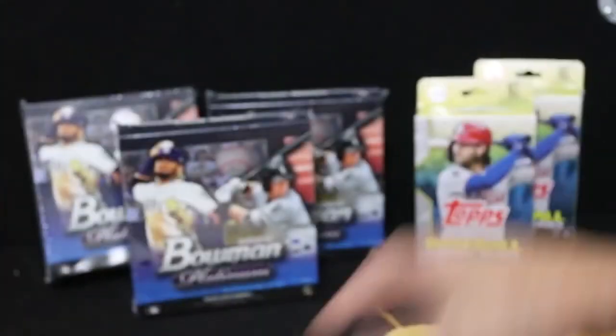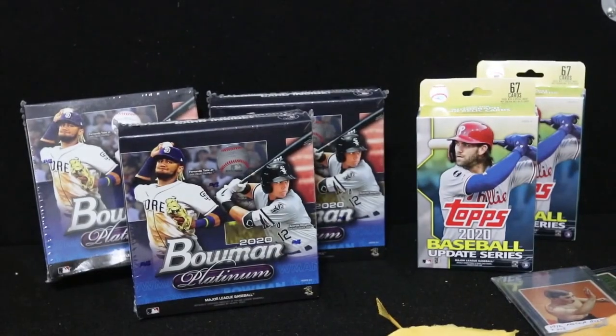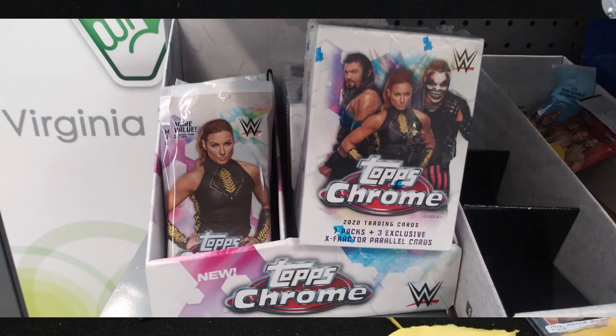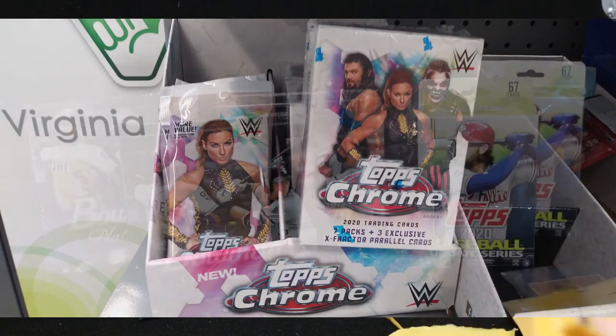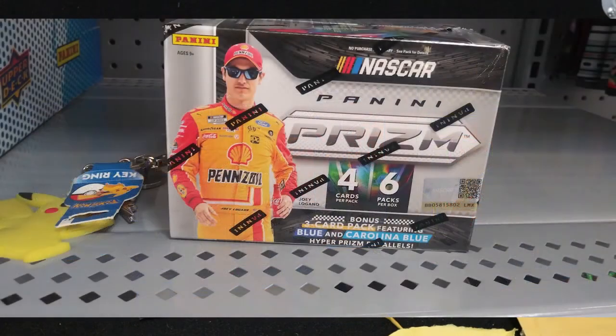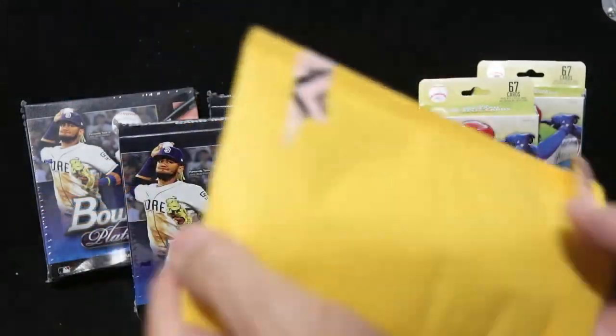Add those to the boxing collection we have going here. If you notice in the stores, you'll start seeing there's a lot of Topps Chrome WWF stuff, so I really don't know where that's going to go or what the market's going to be like for that — that could be interesting and something to watch. There are plenty of boxes and also a lot of blasters of NASCAR still sitting out there. No one's going hot and heavy after that.